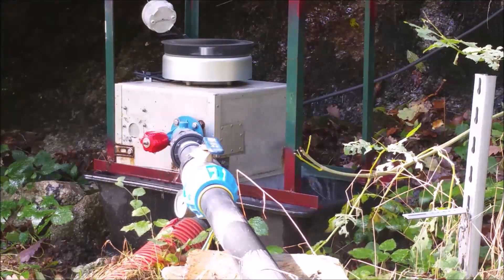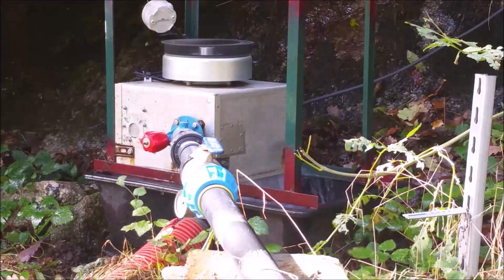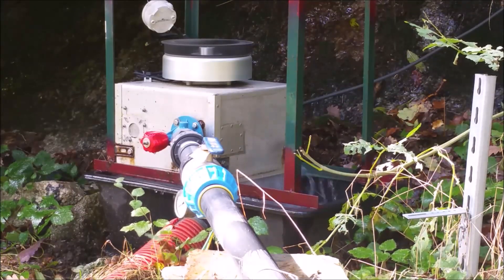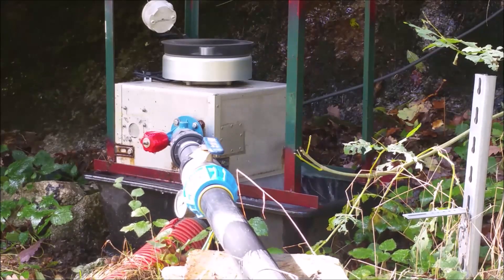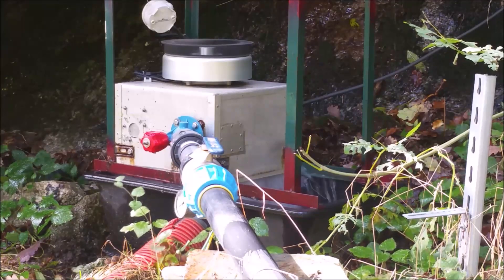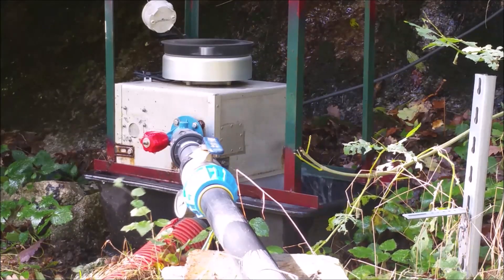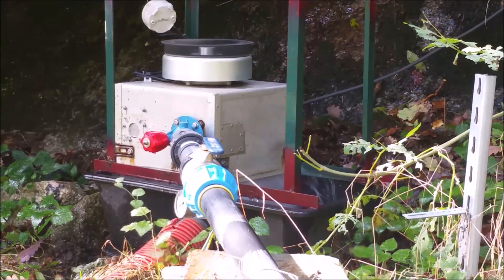The turbine has now run for two years. It runs only seven months out of twelve, from mid-November to mid-June. During this period it produces between 350 watts and 800 watts, depending on the flow in the stream.